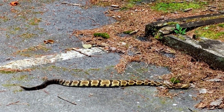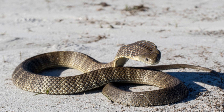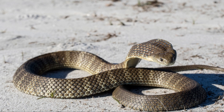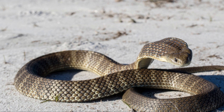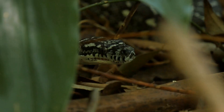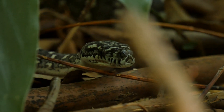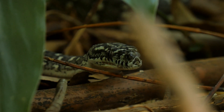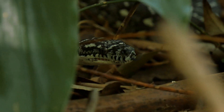These fascinating reptiles inhabit a variety of environments, from coastal dunes and wetlands to woodlands and grasslands. Their adaptability allows them to thrive in diverse habitats, making them a common sight in many parts of southern Australia. Tiger snakes are often found near water sources, as they are excellent swimmers and can hunt for prey both on land and in water. This adaptability is one of the key reasons for their widespread distribution.